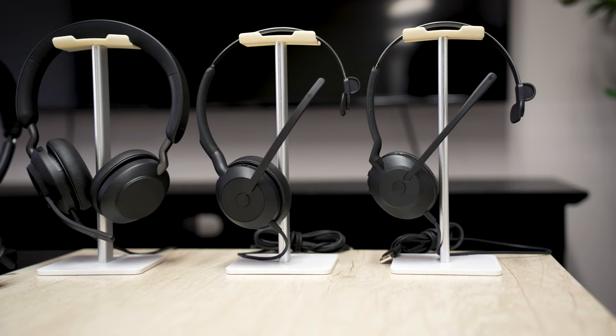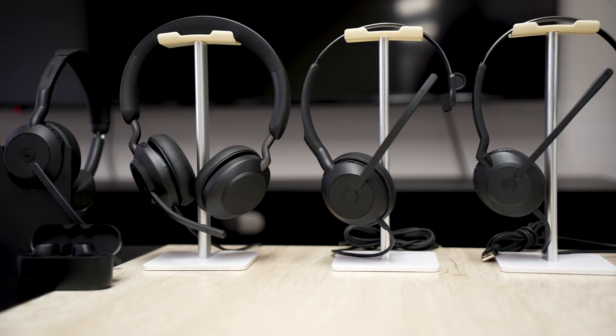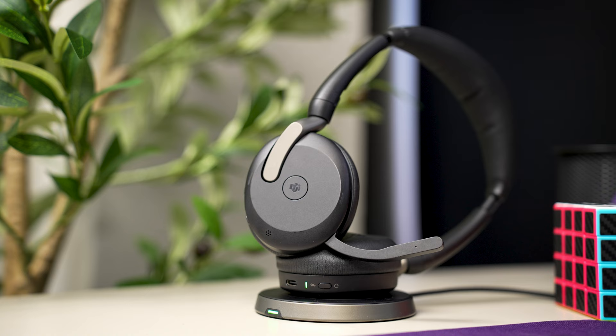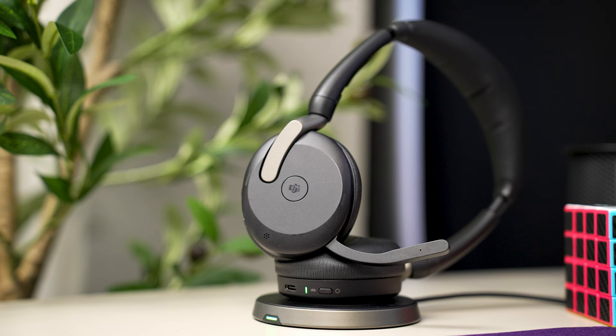Jabra headsets connect to just about any software application you use for work, so completely wirelessly you can answer or end calls away from your desk, and mute or unmute in video meetings — giving you a whole new level of wireless freedom. The downside to the Evolve 265 is that the price is in the low $300s, and music quality is good but not as great as the OroSound Tilt Pro or the upgraded Jabra Evolve 2 75 or 85, which have better active noise cancellation and speaker quality.